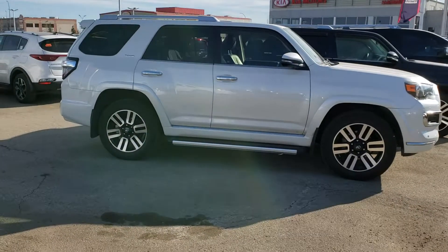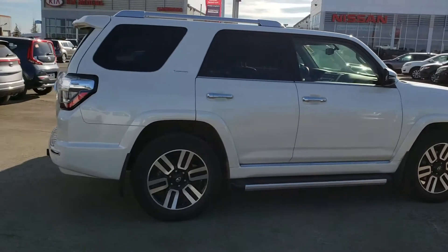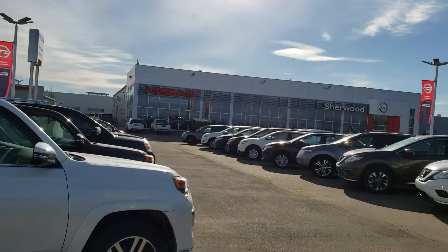I do have another 2016 in pearl white that we just took in on trade — really low kilometers. Let me know which one you like and I'll send you some more information by email.